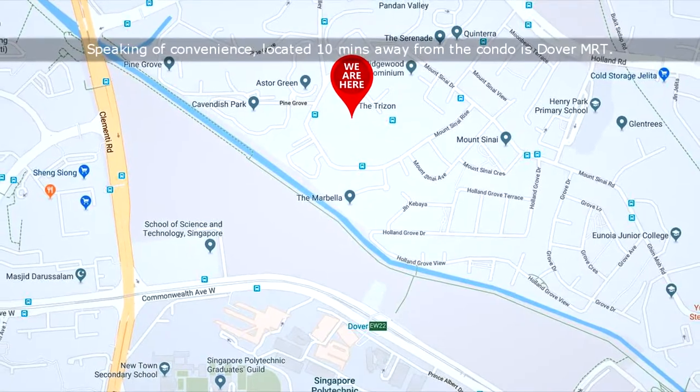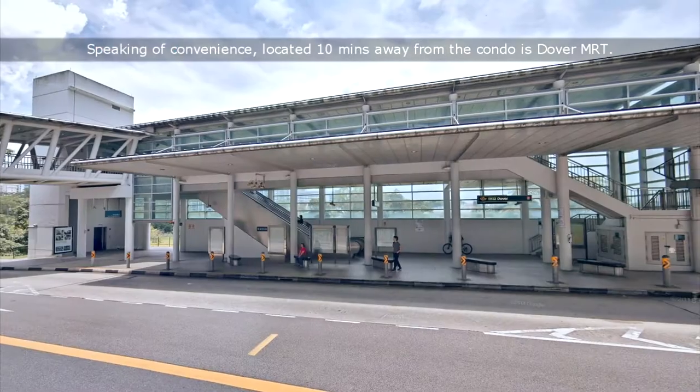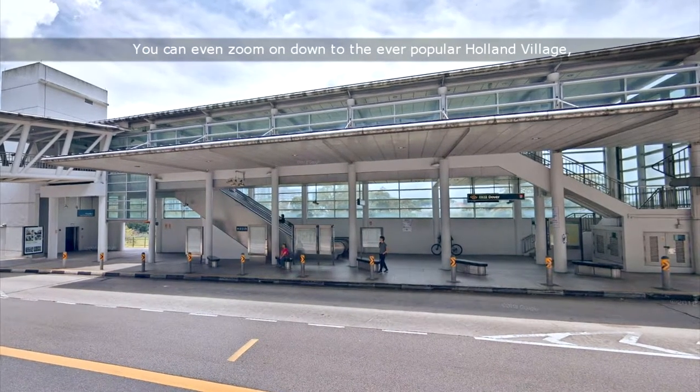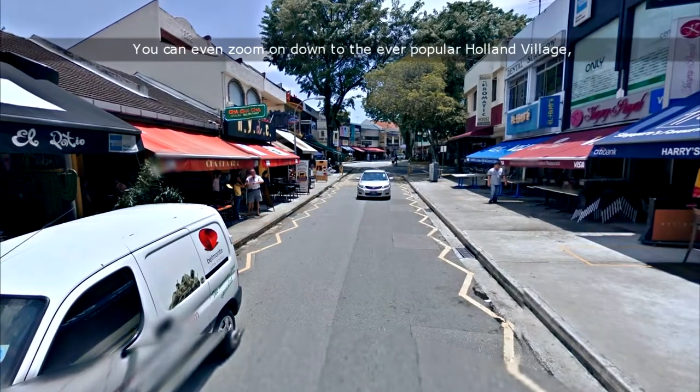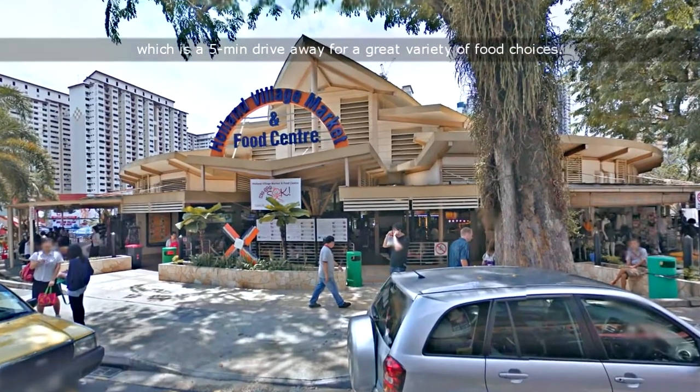Speaking of convenience, located 10 minutes away from the condo is Dover MRT. You can even zoom on down to the ever-popular Holland Village, which is a 5-minute drive away, for a great variety of food choices.